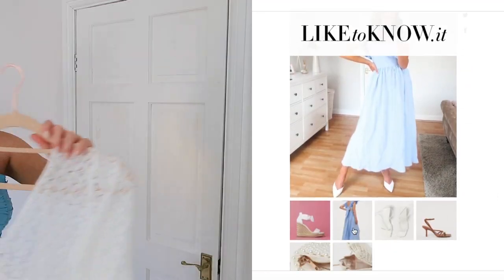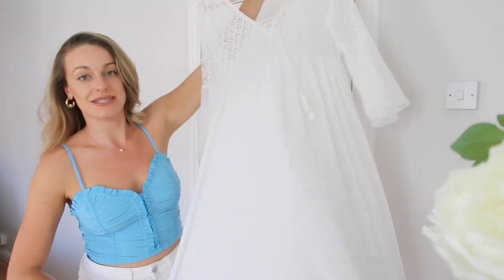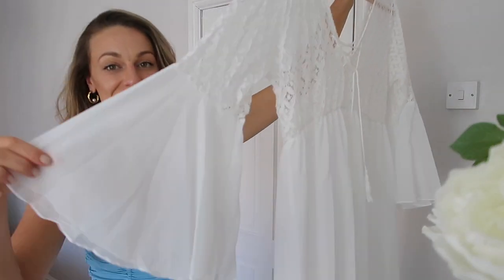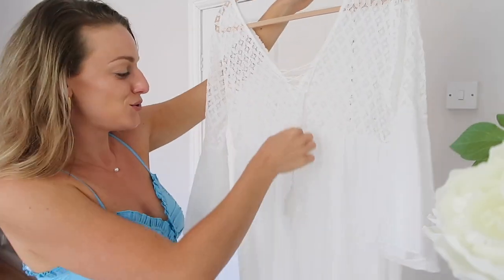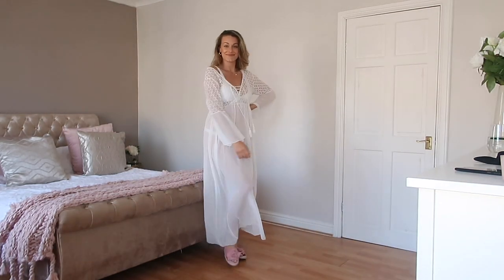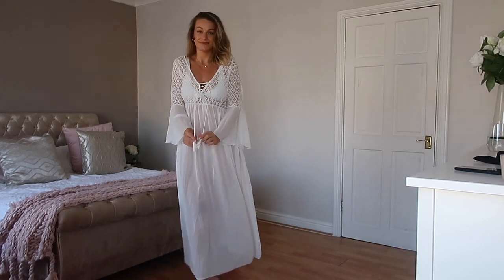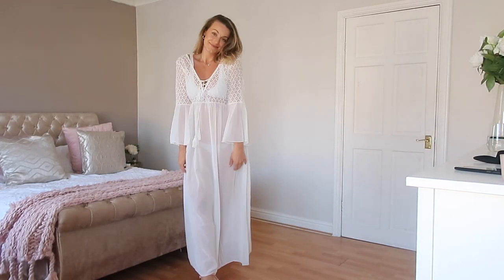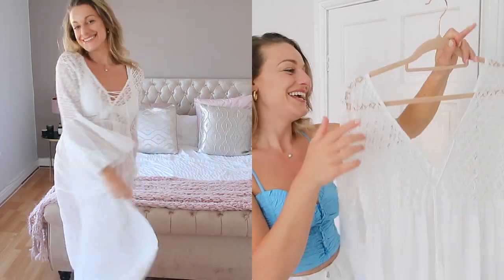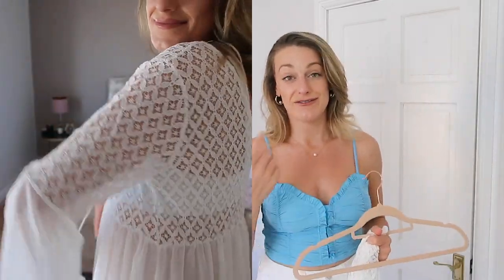While we're on the beachy vibes — this is a lovely caftan, perfect over a bikini. It's a completely sheer white lightweight piece. I love the detail at the top, the sleeves are really pretty and feminine, and it's got a cute tassel detail that's not sewn into the material at all, so you can remove it completely. Personally I'd probably take it out and leave it plain, or maybe tie it around the waist with the tassels hanging down — I think that would look really pretty.